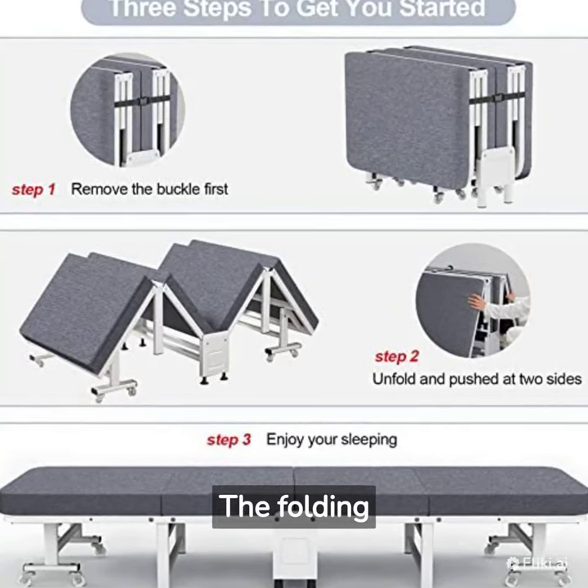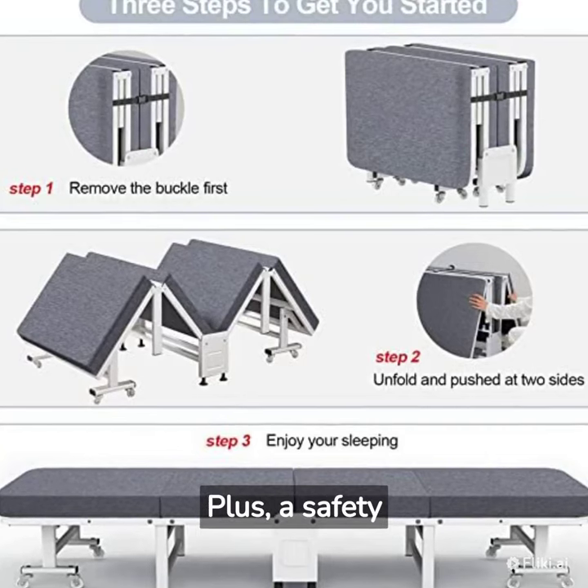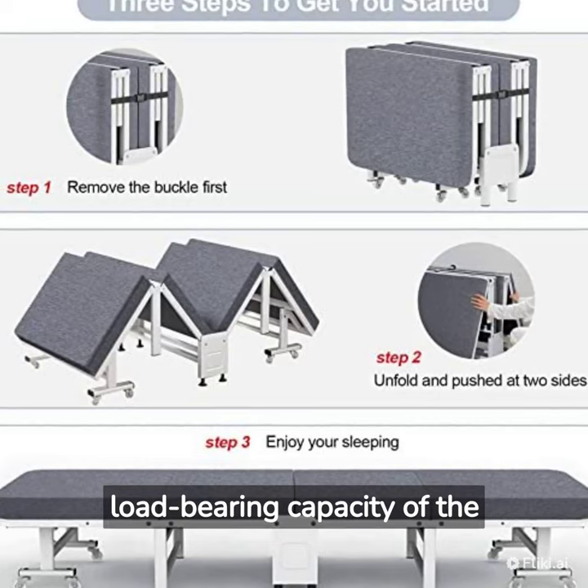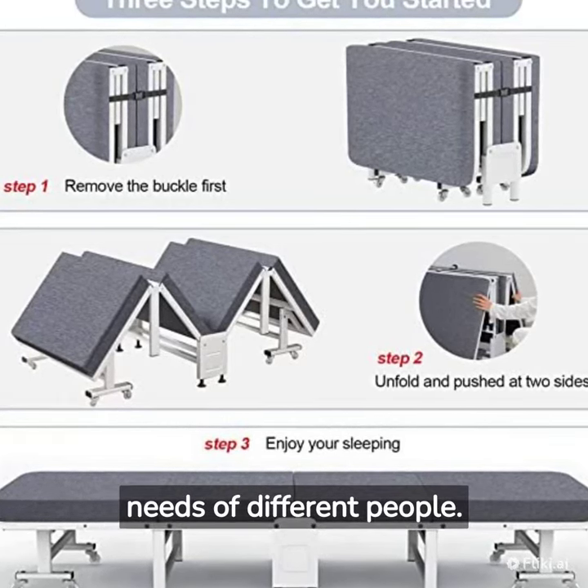The folding structure allows for easy storage and portability. Plus, a safety lock ensures secure use. The maximum load-bearing capacity of the bed is up to 650lbs, which can meet the needs of different people.